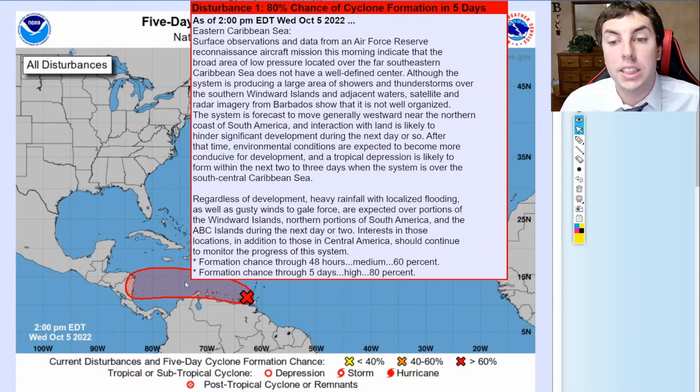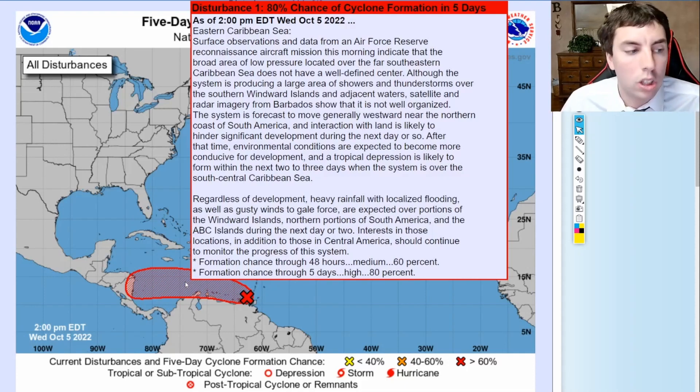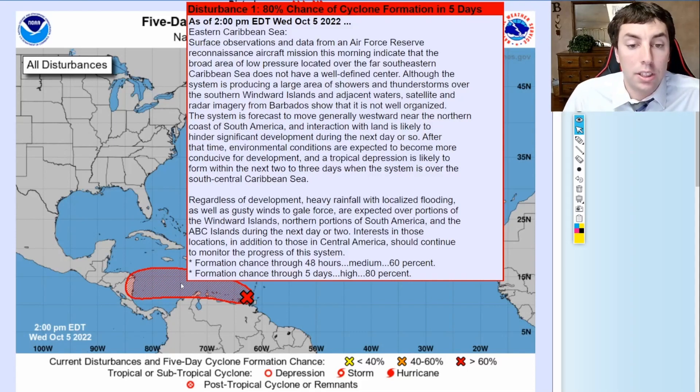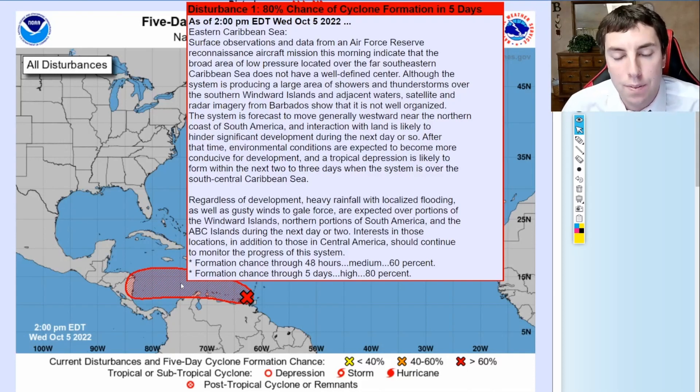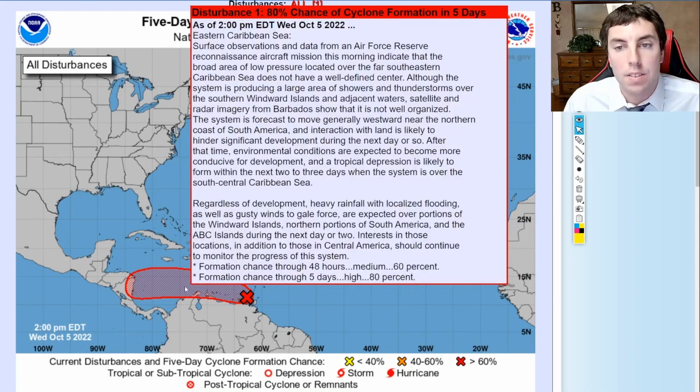The National Hurricane Center still gives us a 60% chance of tropical formation in the next couple of days, with an 80% chance in the next five days — nothing has changed since last night. Even so, the chances are on the medium to high side. This system is still expected to bring lots of rain, wind, and high surf and squally weather to some areas. If you're on the ABC Islands or along the coast of Venezuela, this is still going to bring impacts to your area, even if it doesn't become a tropical depression or tropical storm. Gale force winds are anticipated as this moves further to the west at about 10 to 15 miles an hour.